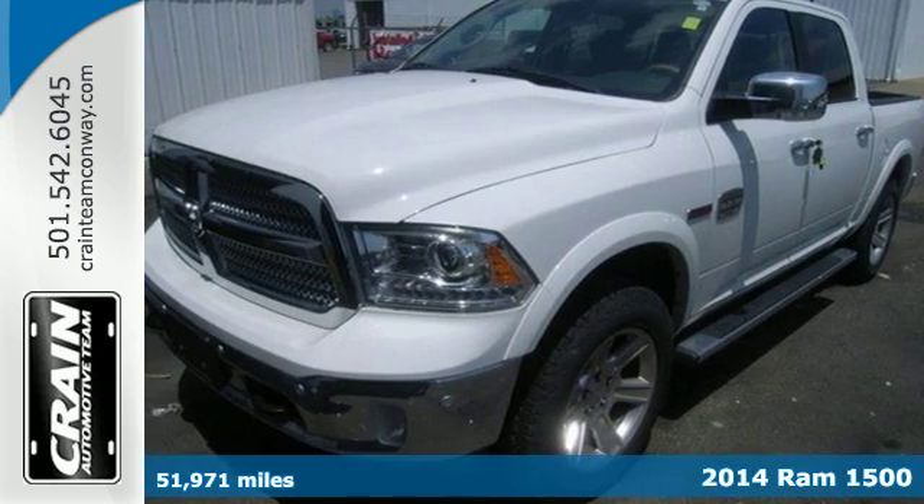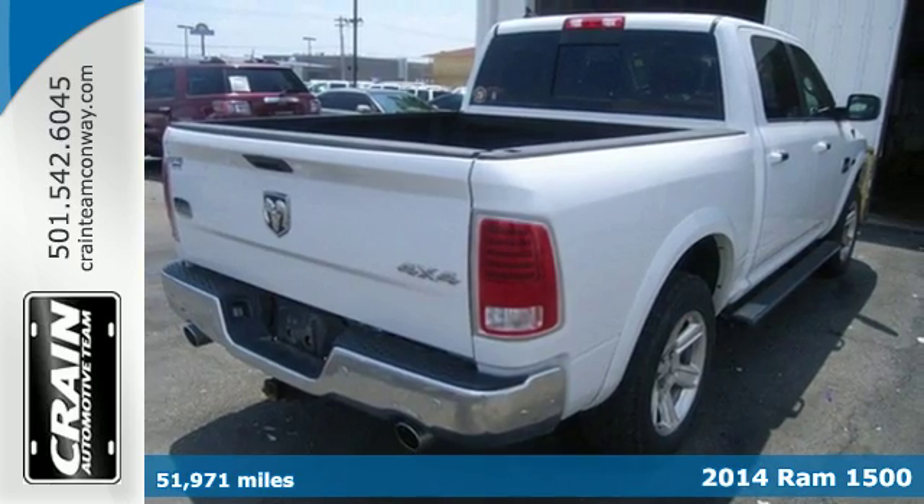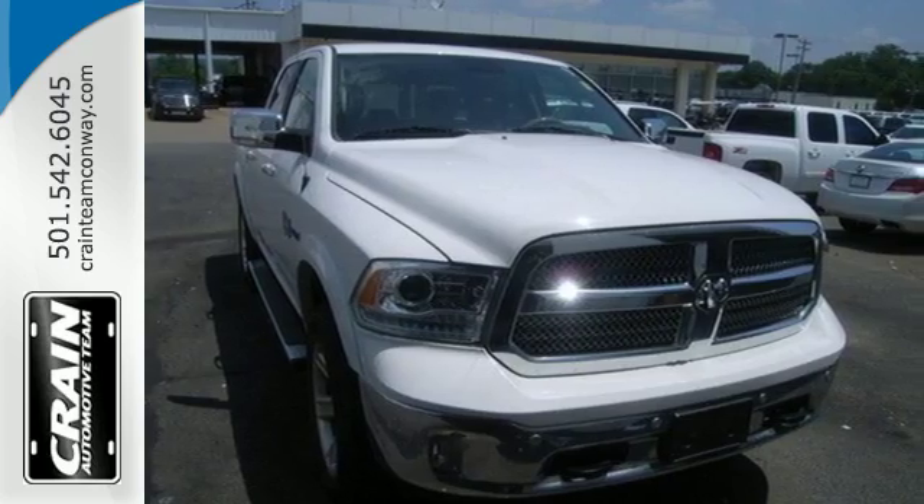It's a 2014 Ram 1500 Laramie Longhorn. If you've been looking for a vehicle that can help you haul heavy loads, but you also need comfort and affordability, this is the truck for you.